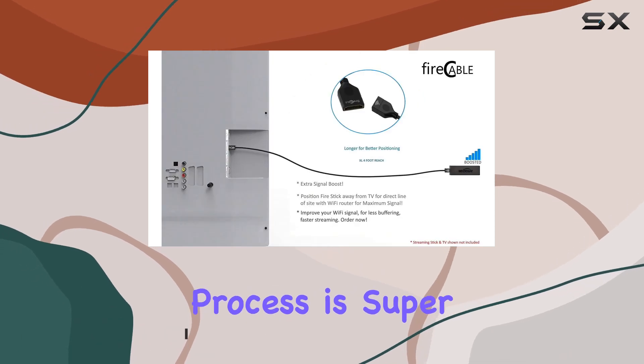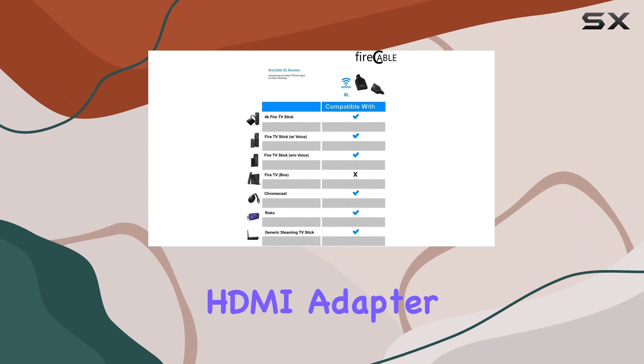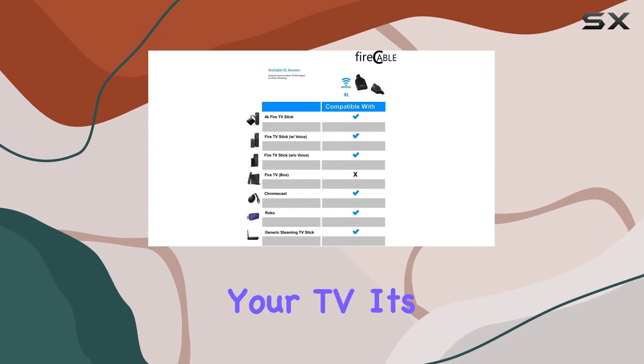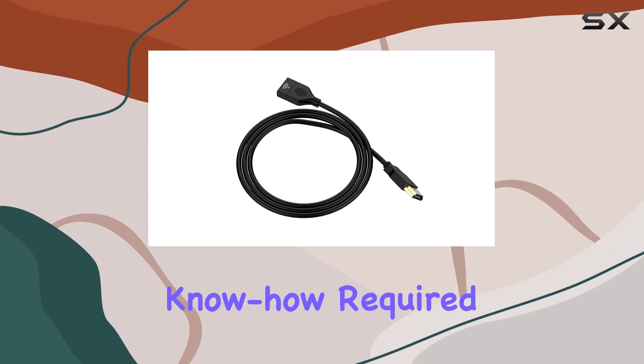The installation process is super easy. Just connect it to your streaming media player's HDMI adapter and then to your TV. It's as simple as that and you're good to go — no complicated setups or technical know-how required.